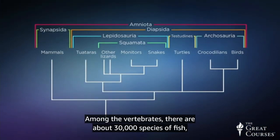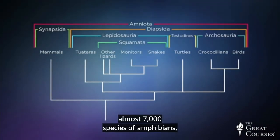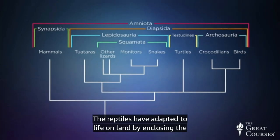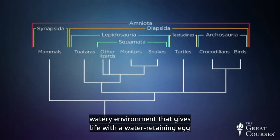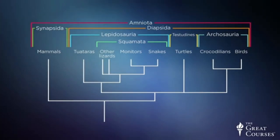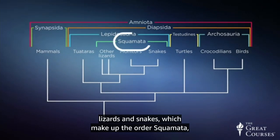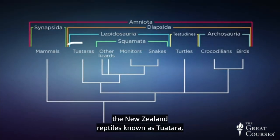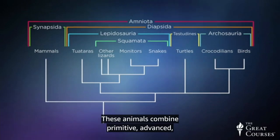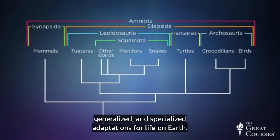Among the vertebrates, there are about 30,000 species of fish, almost 7,000 species of amphibians, about 10,000 species of birds, and about 10,000 species of reptiles. Reptiles have adapted to life on land by enclosing the watery environment that gives life with a water-retaining egg and a watertight skin. The reptile group includes turtles, lizards, and snakes in the order Squamata, the New Zealand reptiles known as Tuatara, and the big reptilian predators of the order Crocodilia. These animals combine primitive, advanced, generalized, and specialized adaptations for life on Earth.